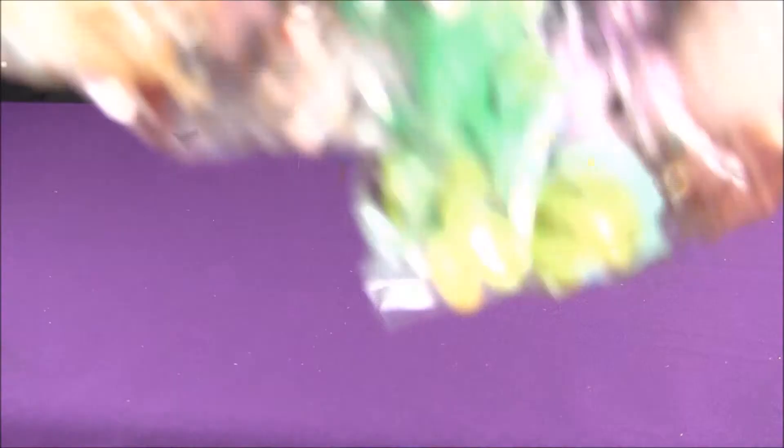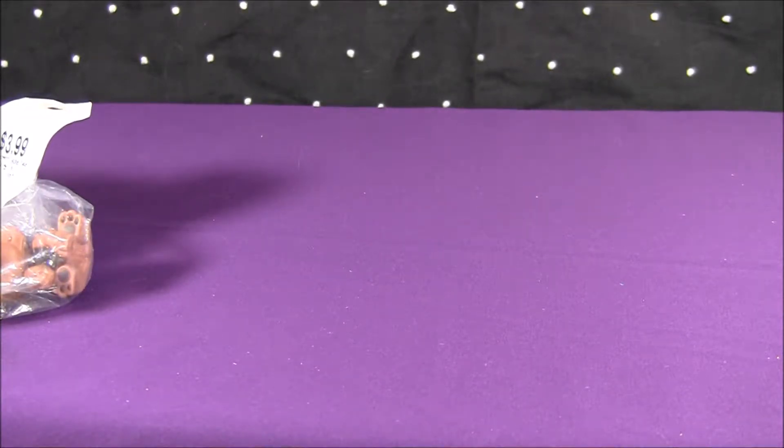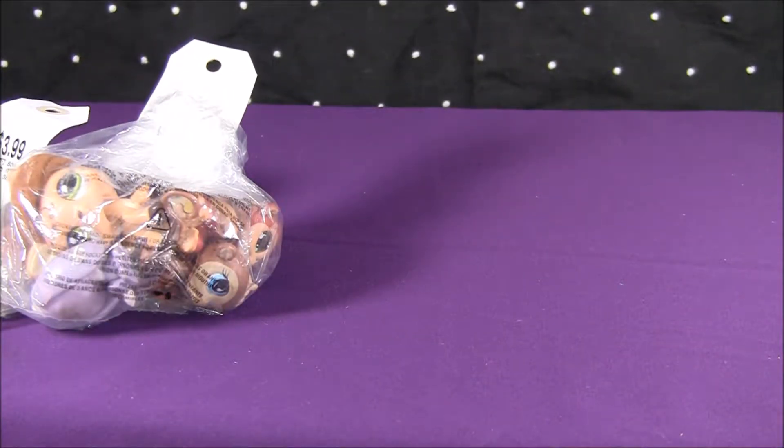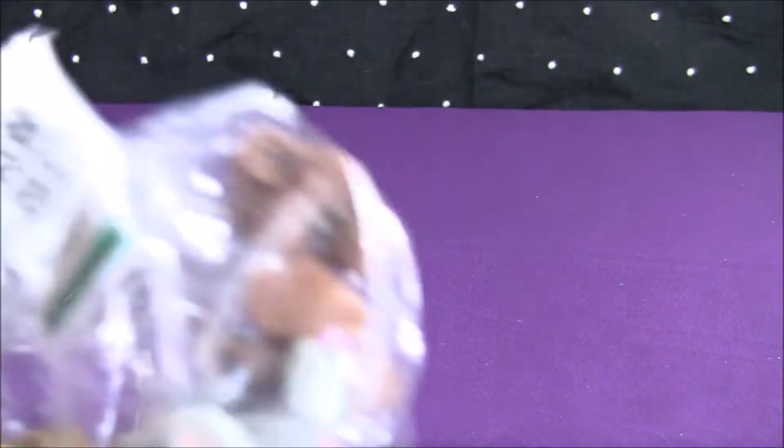This is going to be another short little video. I have a bunch of these little four-dollar bags of Littlest Pet Shops that I got, and I'm going to open two of them in this video and then put the other two back on the shelf to open at a later date, just so I can give each pet the attention it deserves. I'll take one of the bigger bags and one of the smaller bags.